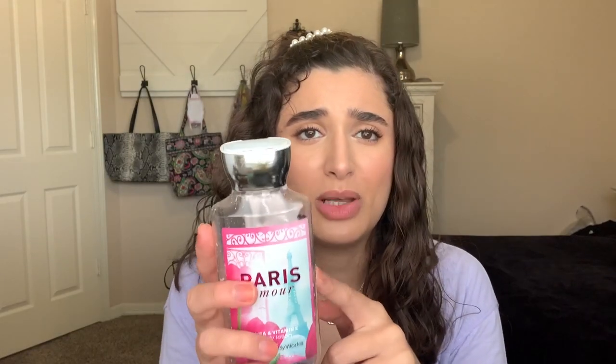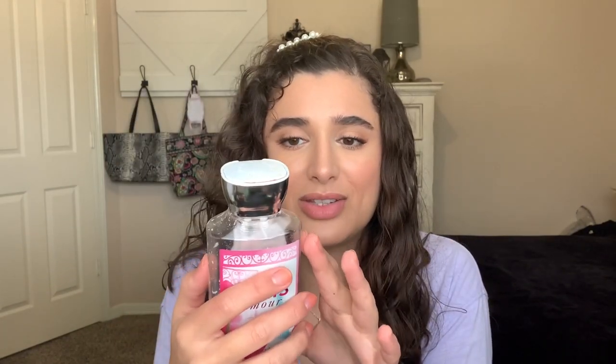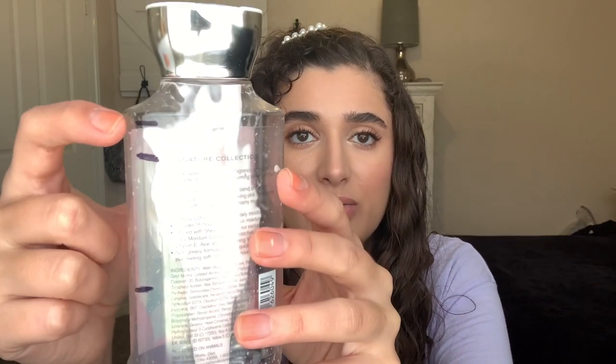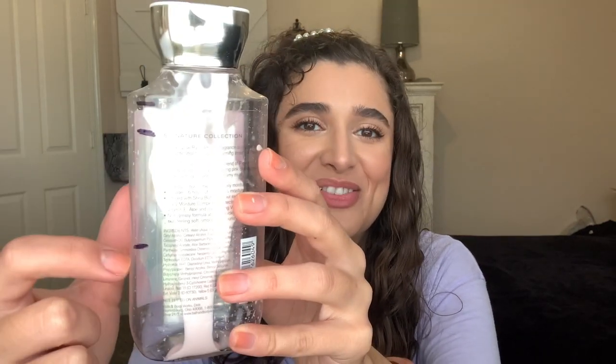The next thing is the Paris Amore Body Lotion and this is from 2016 — it was pretty old. I could tell that the formula was not like it used to be. There's still a tiny bit left but I couldn't get any more out. I started out with this one pretty much full. This was only a month of use the first month, then the second month went a long way, and this past month also went a long way.